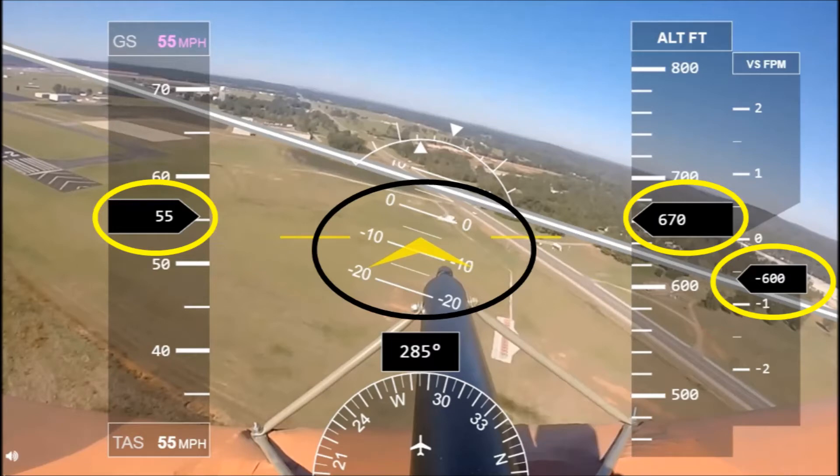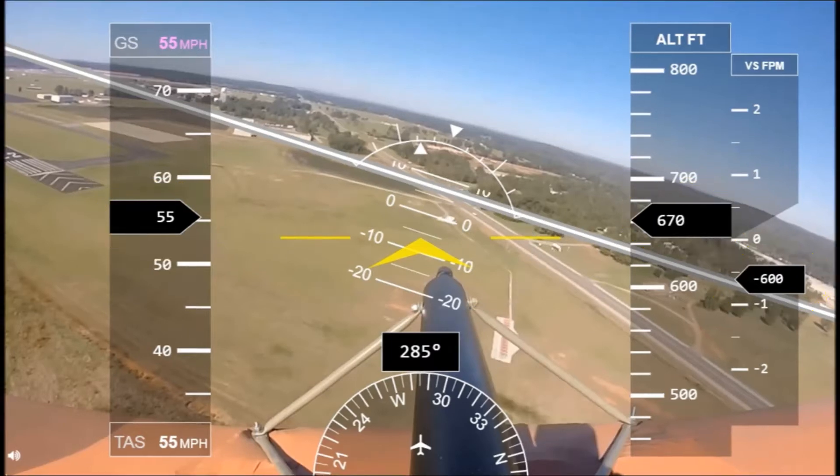But man, look — you pull the throttle back and she drops like a rock. Look at that descent rate.